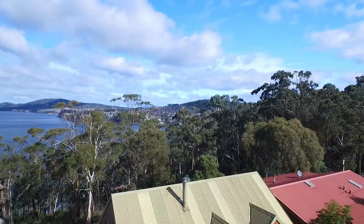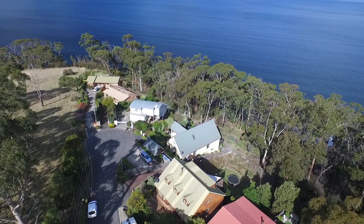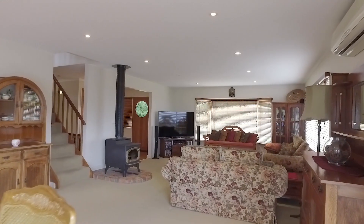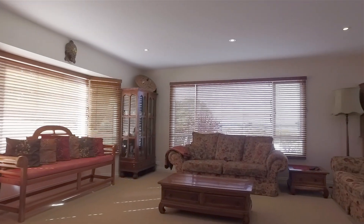Perfectly positioned amongst the treetops, this large family home is spread over three levels and enjoys ever-changing Derwent views. At the heart of the home is an elegant open plan living space with wood heater, making this the perfect location for cozy nights.